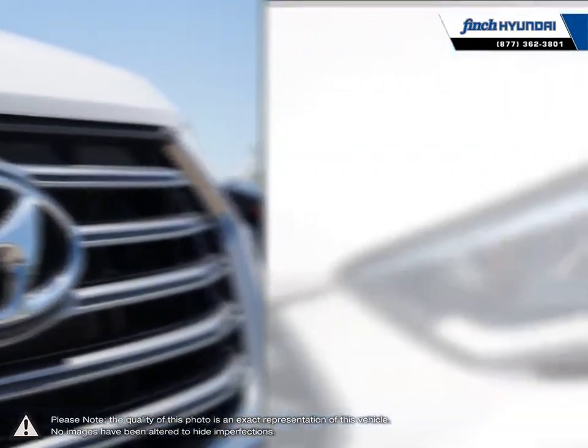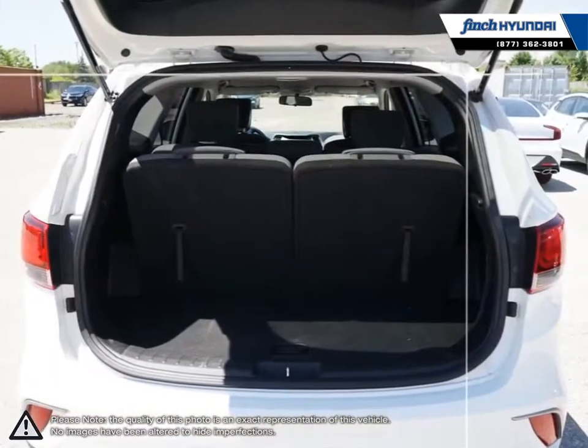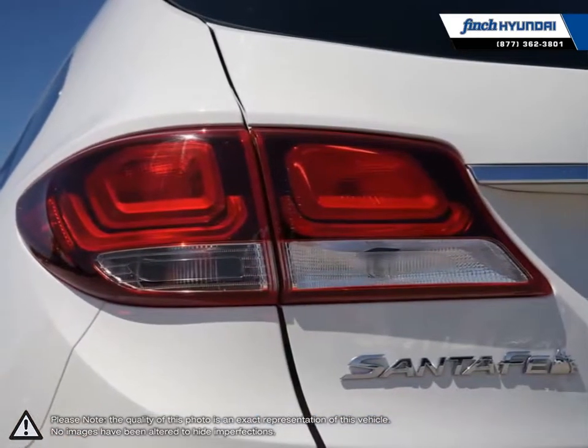The Santa Fe XL also features peppy acceleration thanks to its engine that is both smooth and quiet. Its lengthy list of standard features are sure to impress anyone looking for a great mid-size crossover SUV.